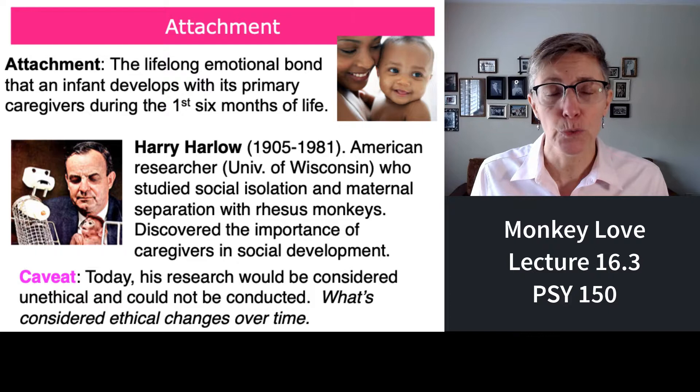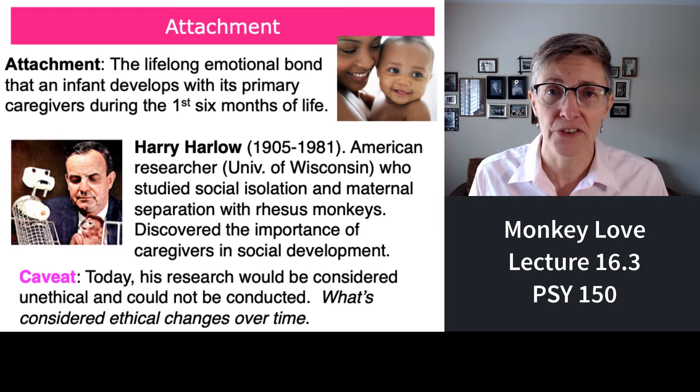You could not use an experimental methodology to conduct research on attachment in humans — that would clearly be unethical. Harry Harlow, a professor at the University of Wisconsin, conducted some of the most influential research on attachment between rhesus monkeys.